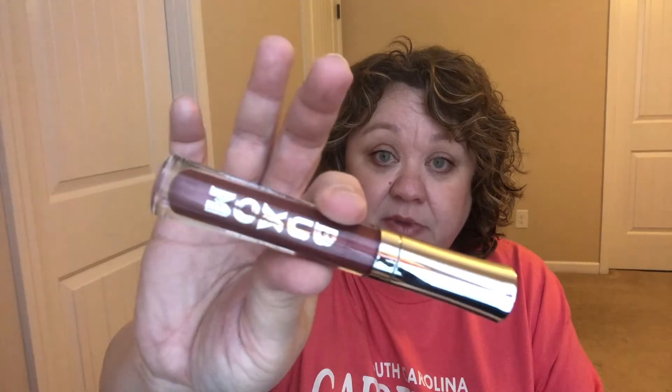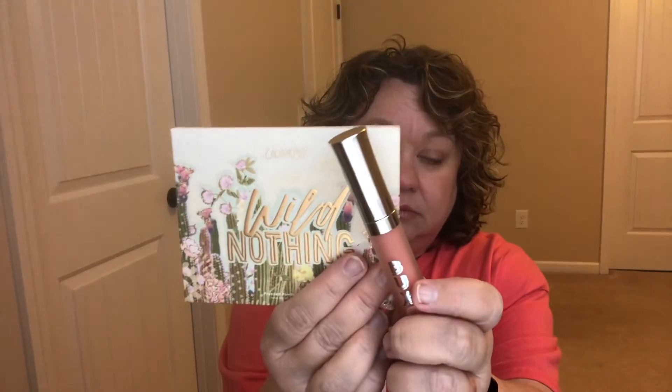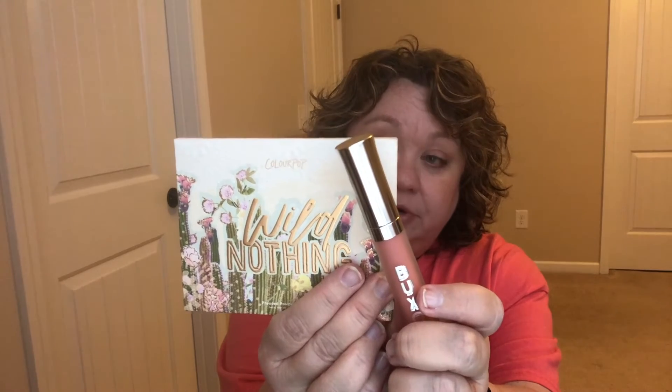Let me take these out to show you. Gabby is a very deep purpley-plum color. Sangria is described as a candy apple red color. And Bellini is a beautiful peach color — this will be really pretty in the springtime, especially paired with a look from the Wild Nothing palette.